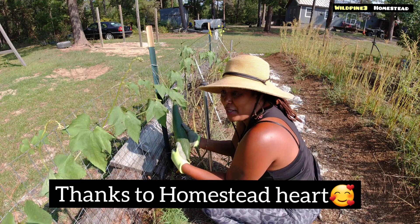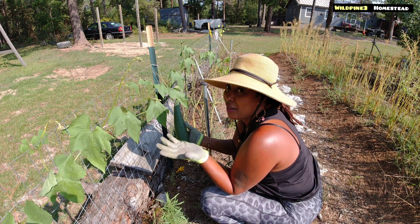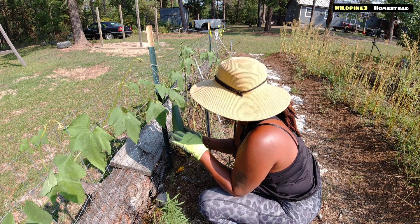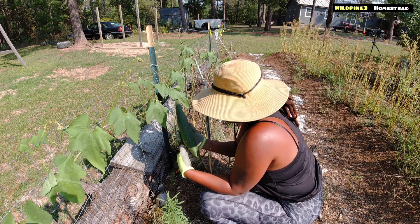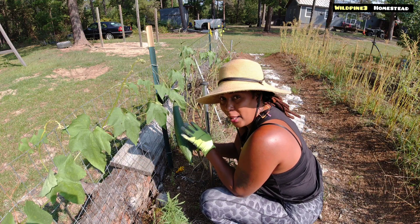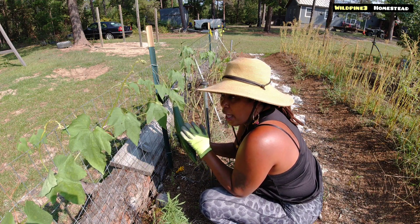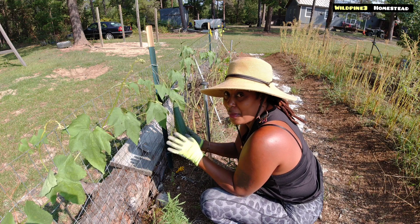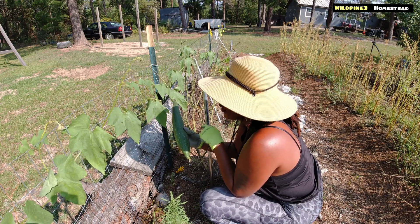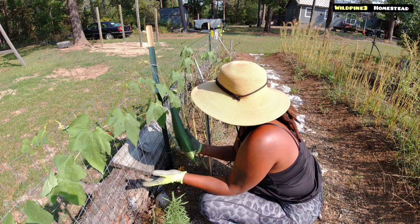This is the first time in my life I've seen a loofah growing. I bought the sponge online and stuff like that, but I did not know that's what the sponge came from — that it comes from this type of plant. I'm gonna leave this and let it mature because I don't think it's ready yet. From my research, it has to be kind of yellow and a little brown before you can harvest it. I'll give you guys an update when it's time. Next year I'm gonna put some more of this in the garden.